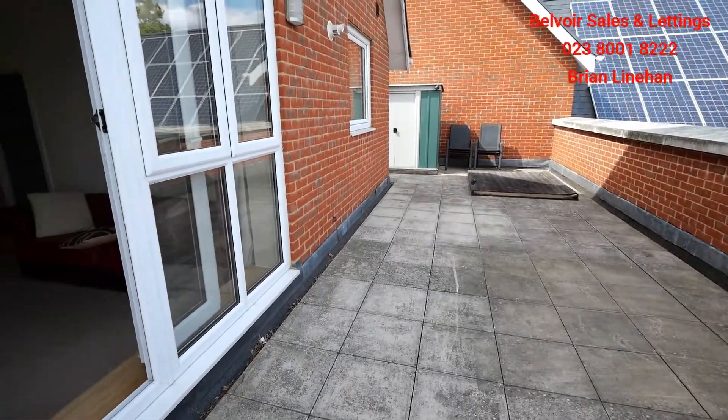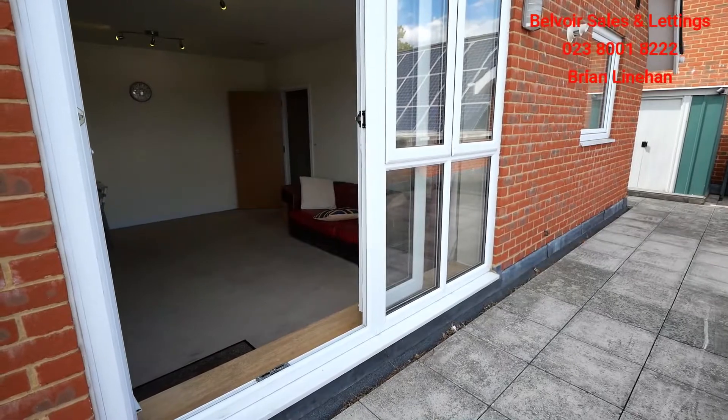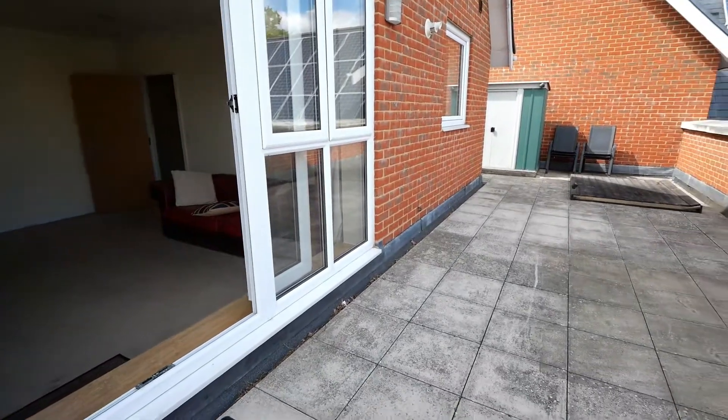So that's Brian from Belvoir at this fantastic two-bed penthouse apartment. It comes with allocated parking and is available immediately. Please do give us a call and we can get you booked in for a viewing. Thank you.